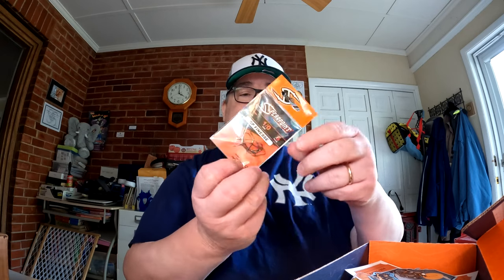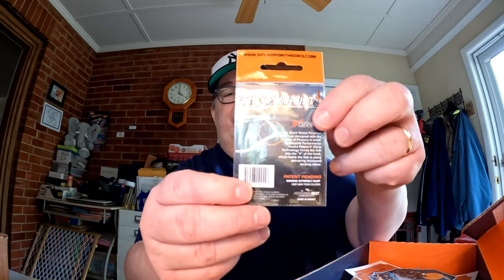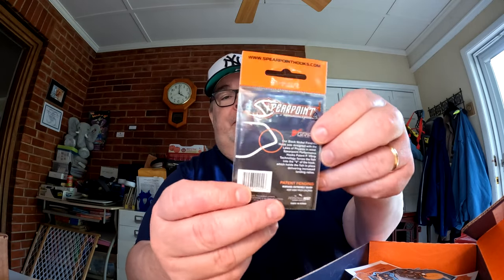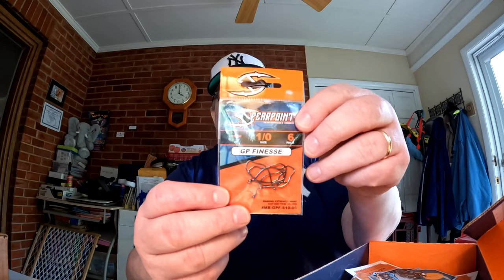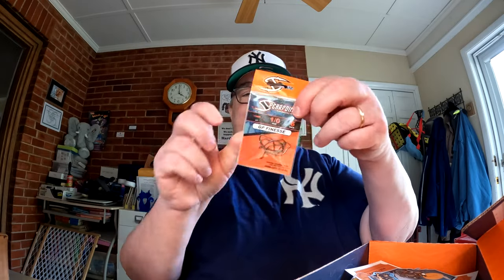We have some drop shot hooks from Spearpoint — a six-pack of 1/0 size finesse hooks. What makes them unique is a little notch on the hook itself. We've received a lot of these through this box and Mystery Tackle Box over the several months we've been subscribers. One-aught size, six of them — a full pack, very nice to have.